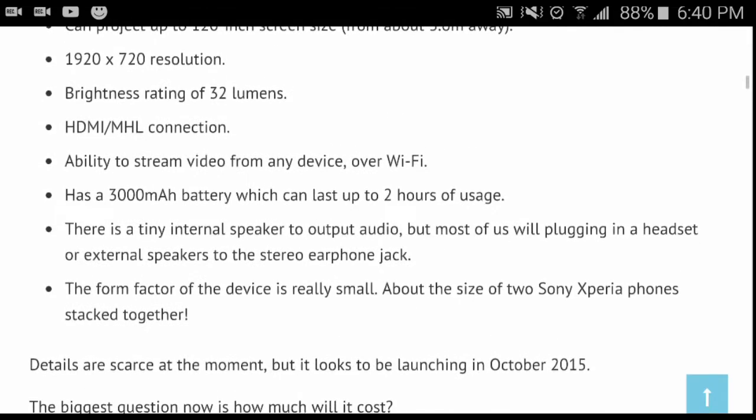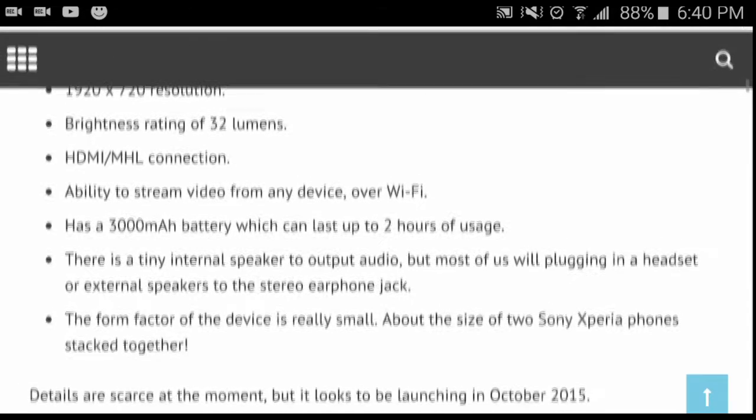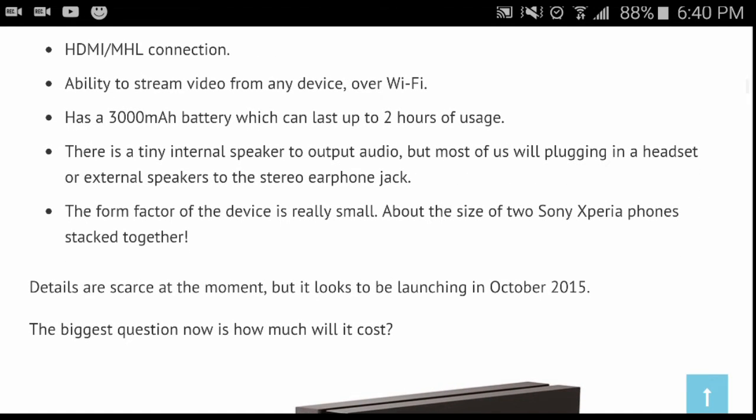It also has a 720p resolution — so 720p — and a brightness rating of 32 lumens. It has HDMI and MHL connections. MHL stands for Mobile High-Definition Link, and that's for your cell phone.